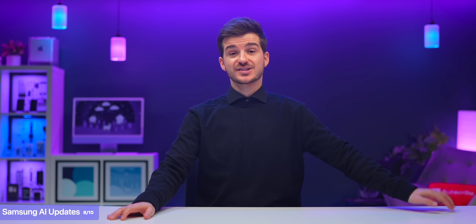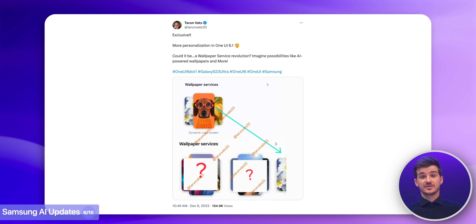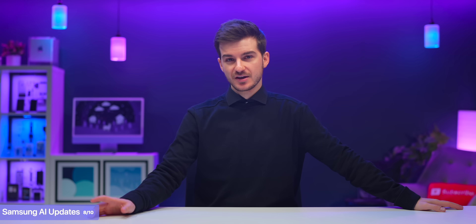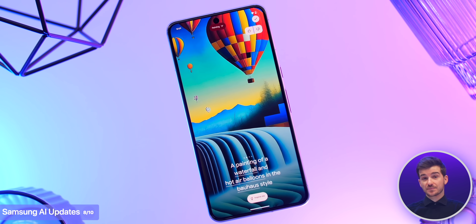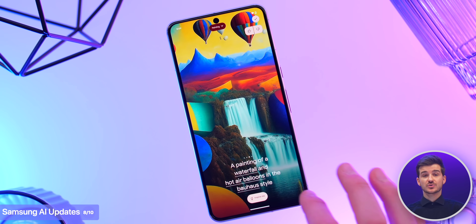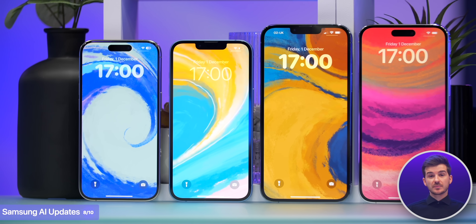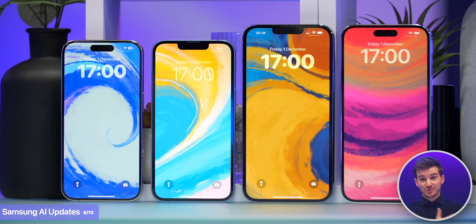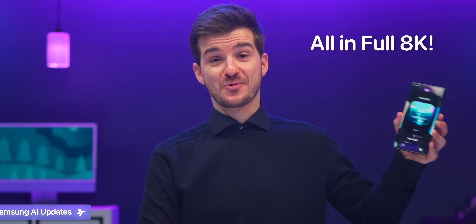Speaking of AI features, leaker Taren Vought showed us what appears to be an upcoming AI wallpaper service in One UI 6.1. This could mimic Google's approach where, on the Pixel 8, you can create AI wallpapers directly from the home screen's customization page. Of course, they won't be very high-res and won't be able to match the quality of professionally designed wallpapers.